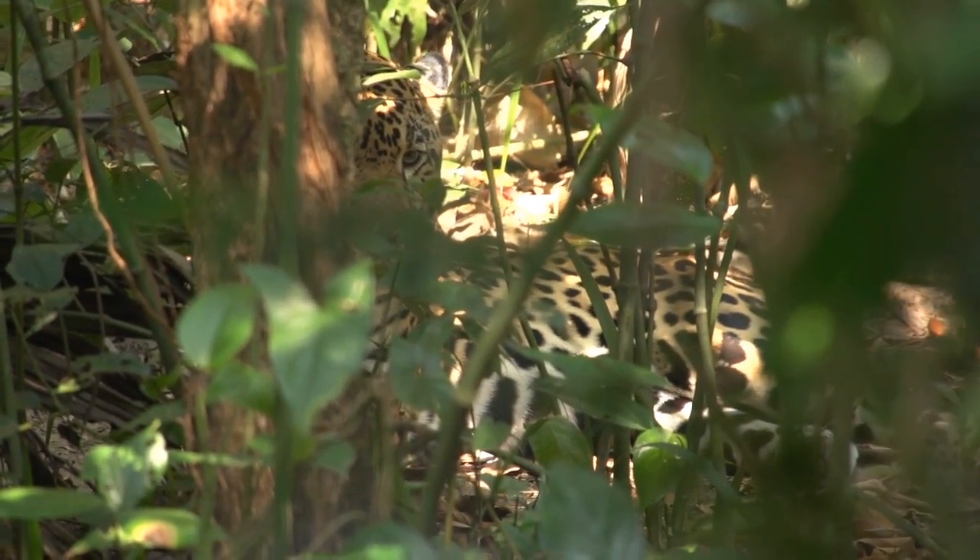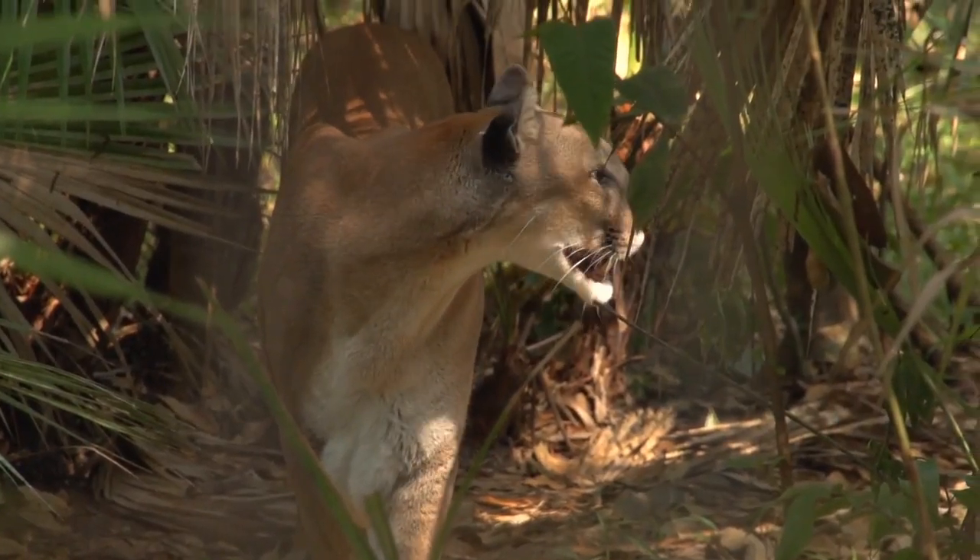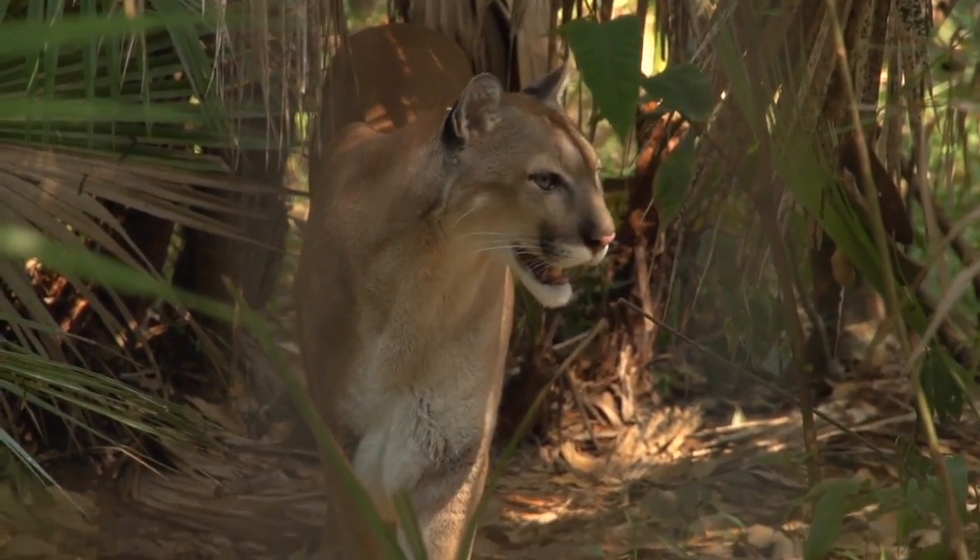All of Belize's five cat species roam Shipstern's forests in search of prey: the mighty jaguar, the powerful puma and the ocelot, margay and jaguarundi.